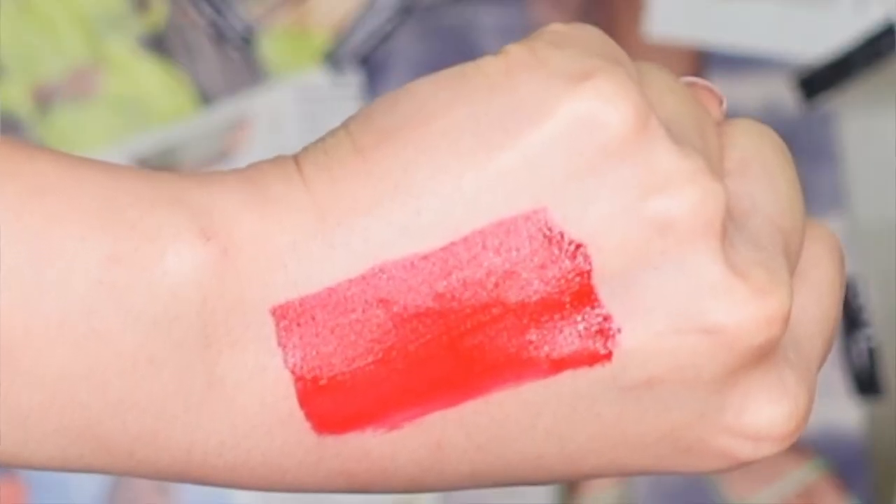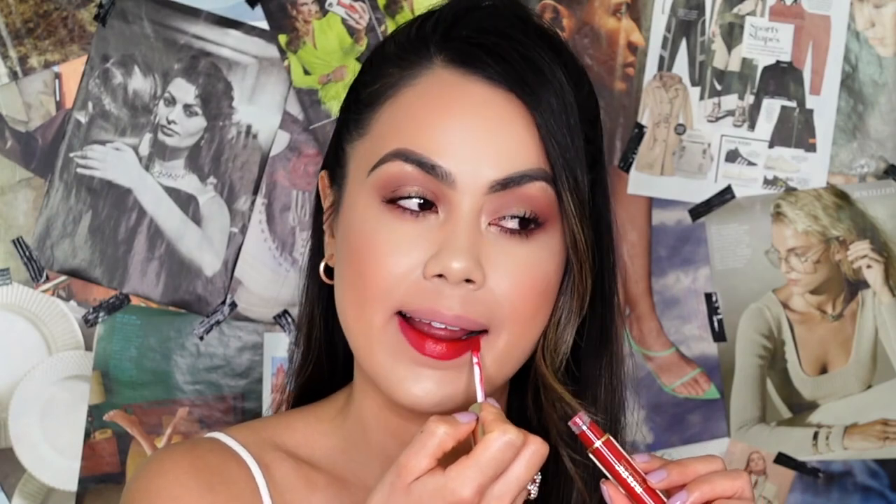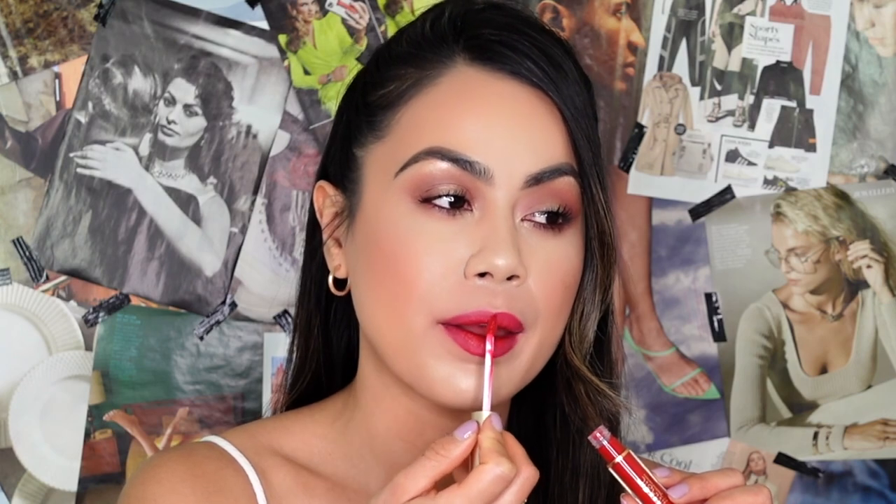Tango Fever M04 — this one is definitely a blue-toned red, a very traditional vampy red lip. This is something we should all have in our collection for the holidays, a date night, or anytime you want to add a little oomph. It's so pretty and really creamy — they're all gliding on effortlessly. Let's try on Tango Fever!